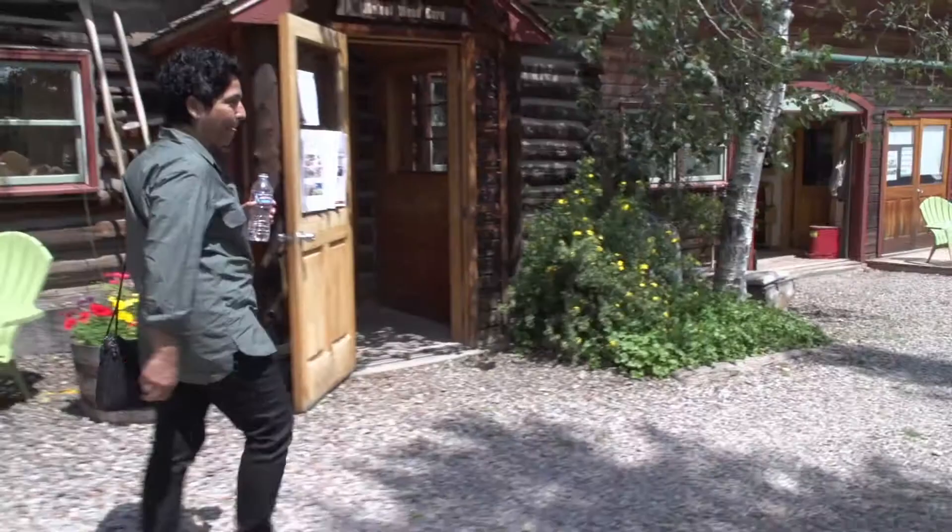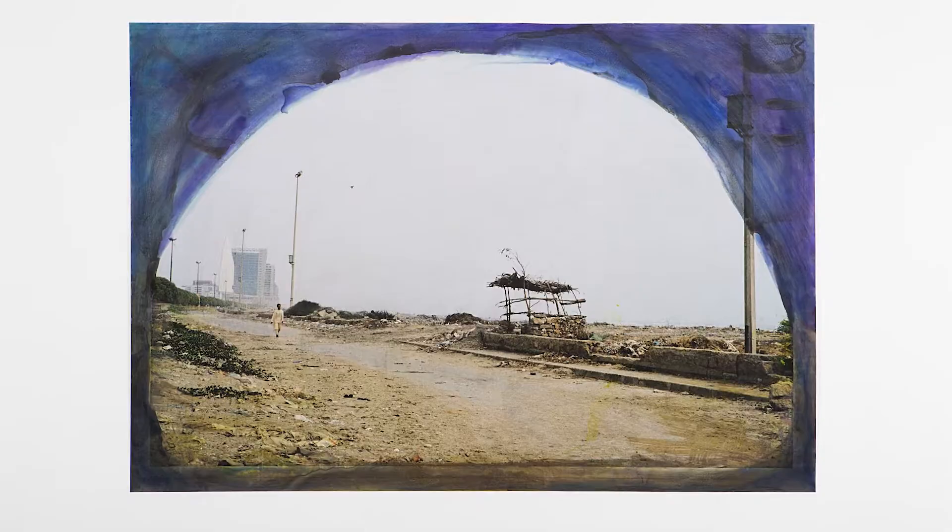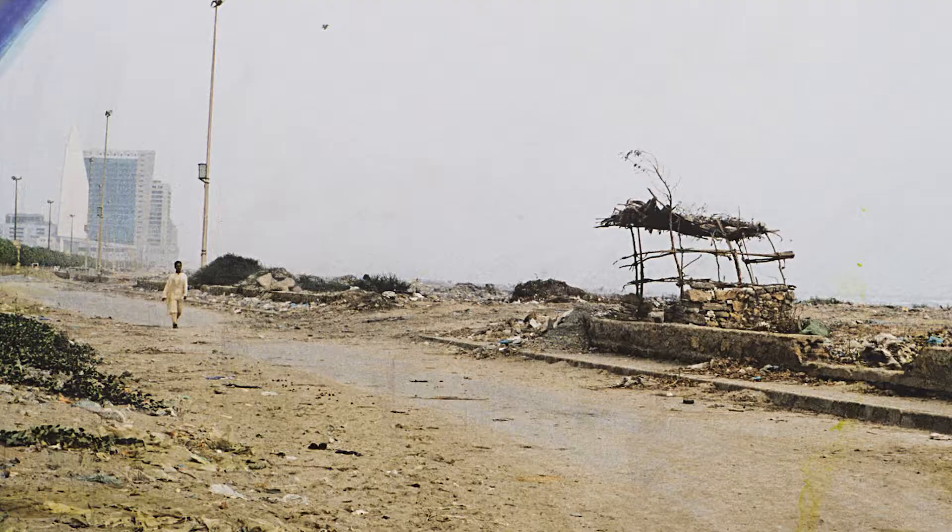A bad day in the studio — because it's my own studio — doesn't really matter. If it's not working out, I just won't spend much time there. Because I'm working on a few things at the same time, if I don't feel like being very physical, I can just go to drawing. I make drawings on paper, I draw on photographs, which can be small or large, so I have a variety of things to turn to if one thing is not working.